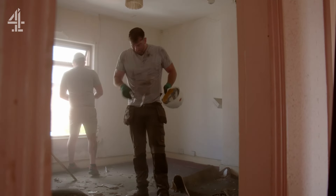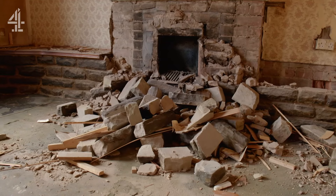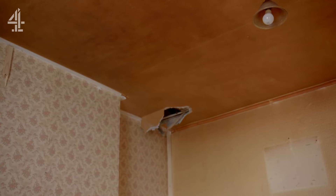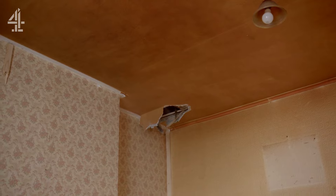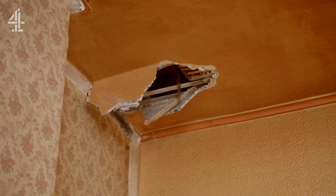Dave has decided, for reasons of his own, that the upstairs ceilings need to come down, and that the easiest way of removing the debris is to cut a hole in the living room ceiling. Faced with even more destruction, Shelley is once again questioning the wisdom of Dave's methods.